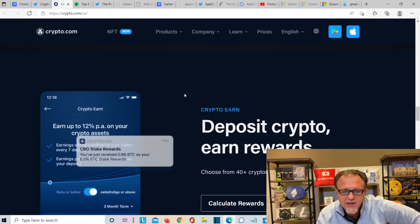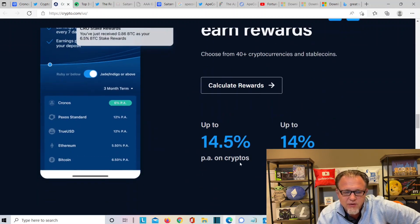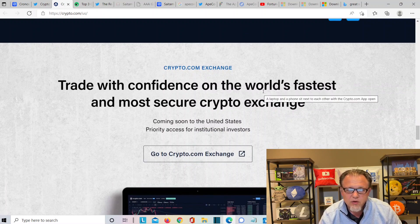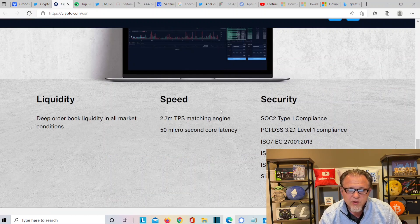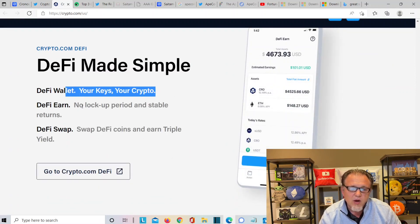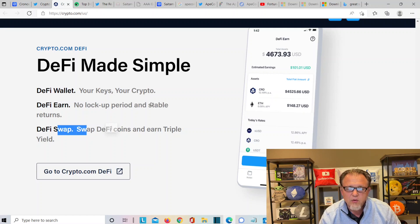Back at the website: Deposit Crypto, Earn Rewards. Get 14.5% APY back on your crypto and 14% APY on your stablecoins. Crow Stake Rewards — you have just received 0.86 BTC as your 6.5% BTC stake reward. Trade with confidence on the world's fastest and most secure crypto exchange — liquidity, speed, and security. DeFi made simple: DeFi wallet, your keys to your crypto. DeFi Earn — no lockup period, stable return. DeFi Swap — swap your DeFi coins and earn triple rewards.